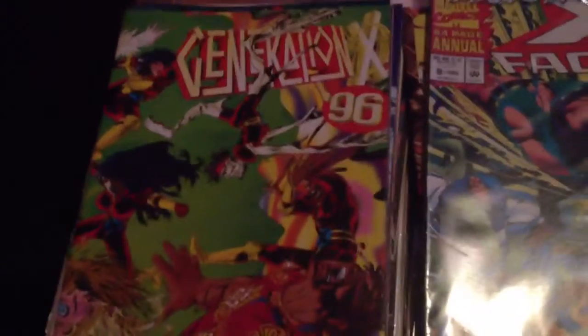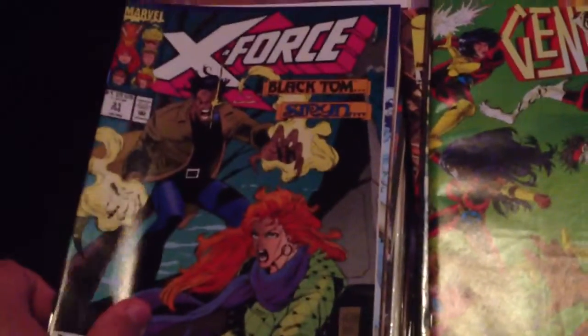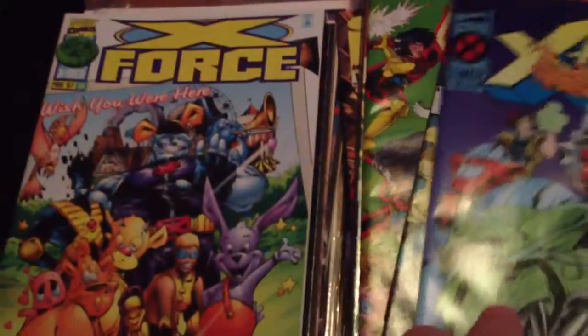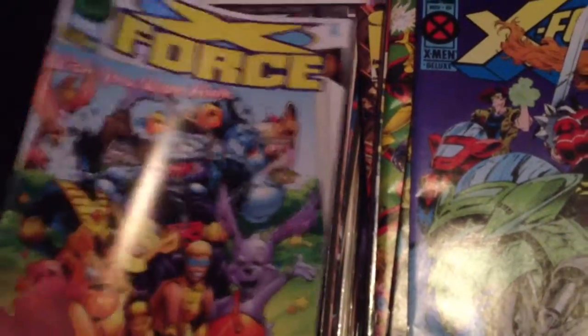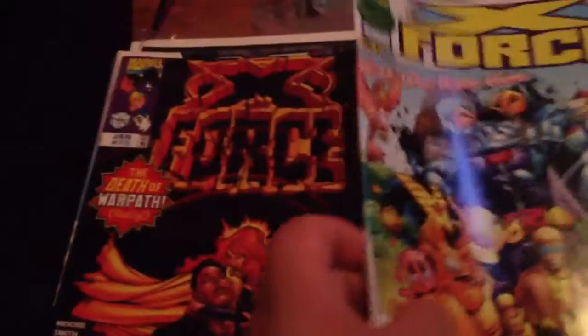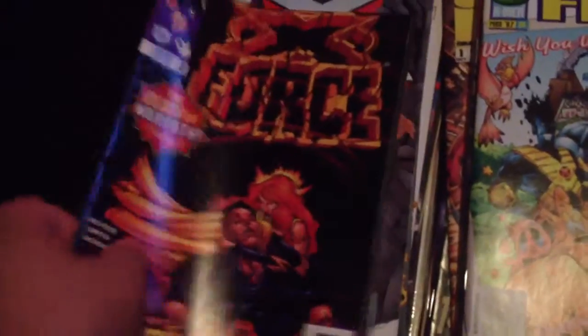Generation X '96 — I think it's like an annual. X-Force volume 2: issue 30, 31, 40, 68 — no, 66 — and 73.